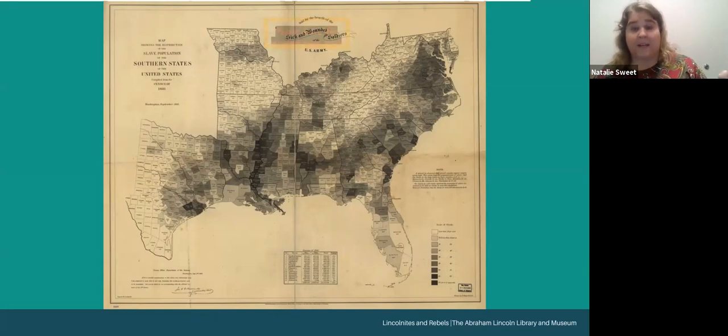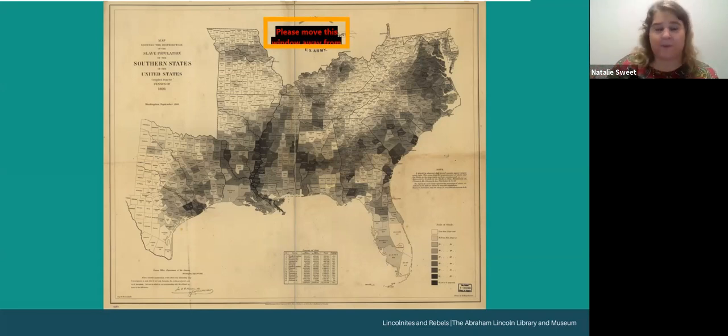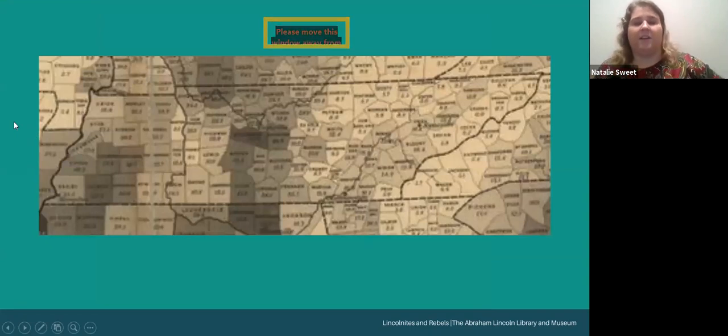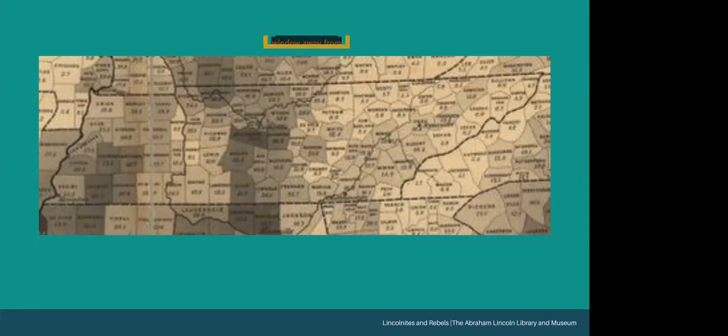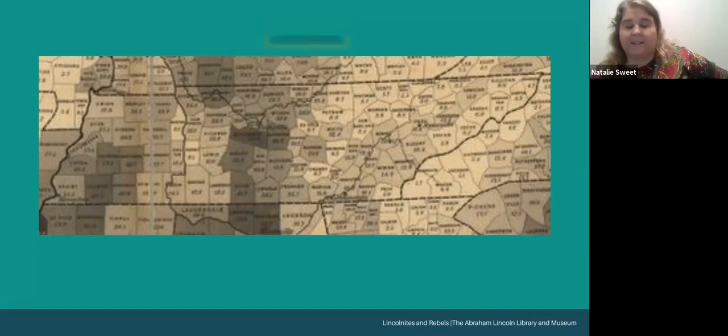This map was created by government administrators who strongly believed the root cause of the war was the continuing argument over slavery, and was probably made with the intention that viewers would see how slavery was tied to the secession crisis. Many would use it to demonstrate that eliminating the Confederate government could lead to the end of slavery. Looking at it for East Tennessee, we can see less concentration of enslaved populations in the eastern portion of the state compared to the middle and western portions.